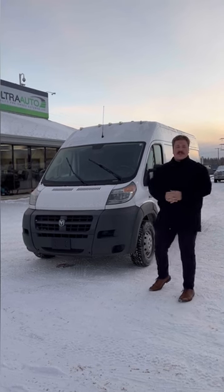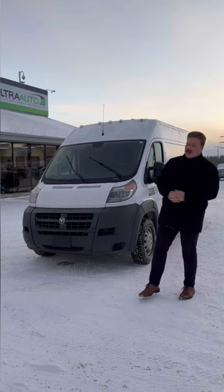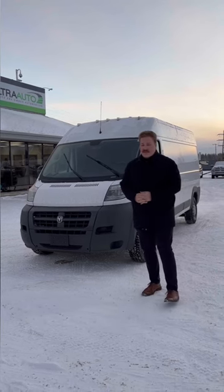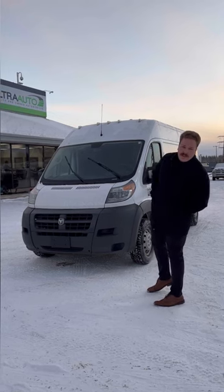If you want more information on this van, feel free to call me anytime: 780-721-7733. Stay tuned for a quick walk-around video going over the ins and outs of this van. This could be the one you're looking for guys, so you're not going to want to miss this one. Stay tuned and bye for now.